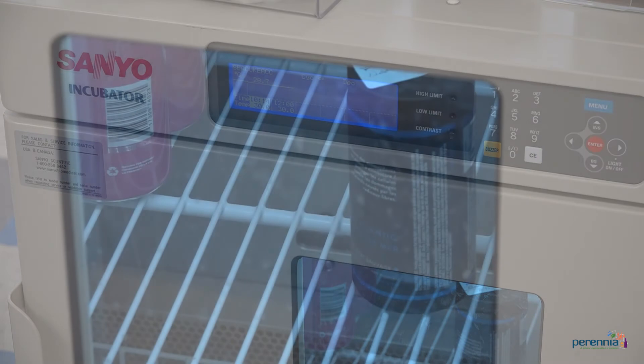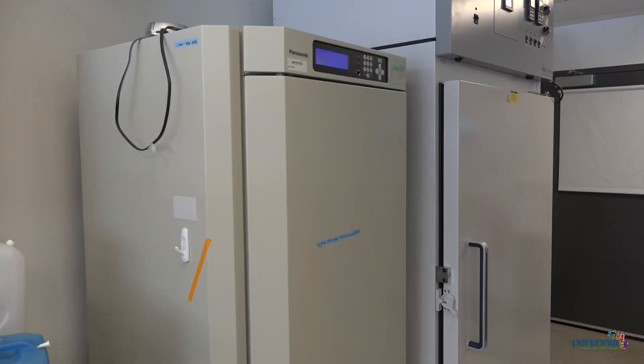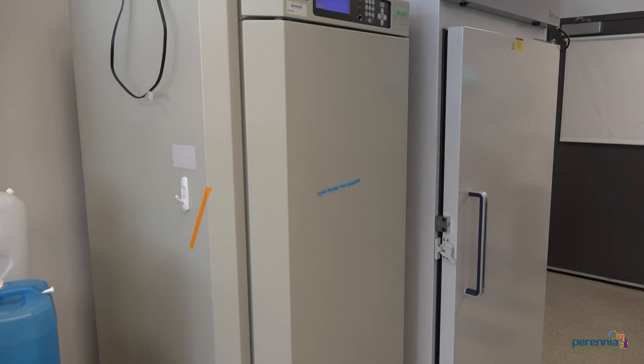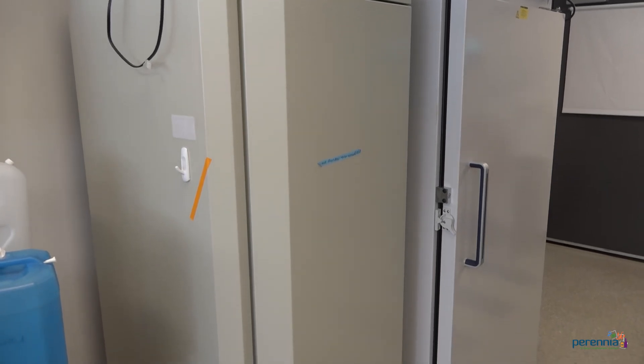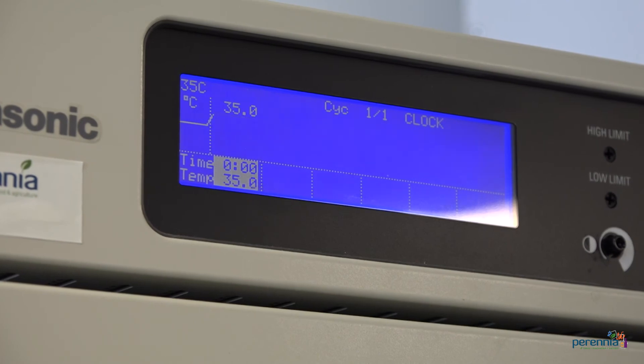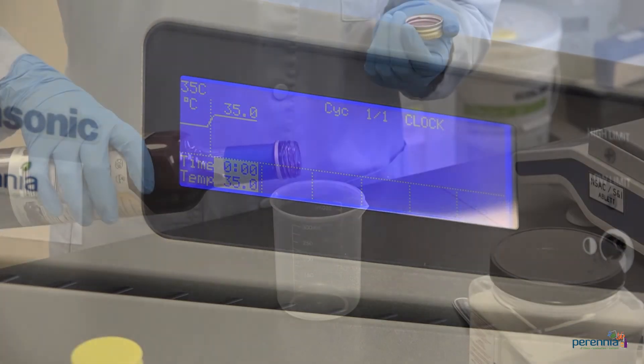At a minimum, you can expect your results to take as long as your target shelf life. At your best before date, the product has passed microbiological and analytical tests and the quality remains acceptable to sensory panelists. Keep in mind, your product can suffer temperature abuse during distribution and retail display. While a shelf life study holds products in controlled conditions, you may need to be conservative when you decide your final shelf life.